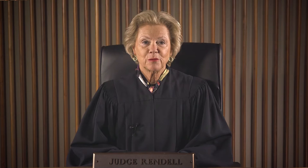Hello, I'm Midge Rendell, and I'm delighted to speak with you about the Rendell Center's exciting work with elementary students and literature-based mock trials.